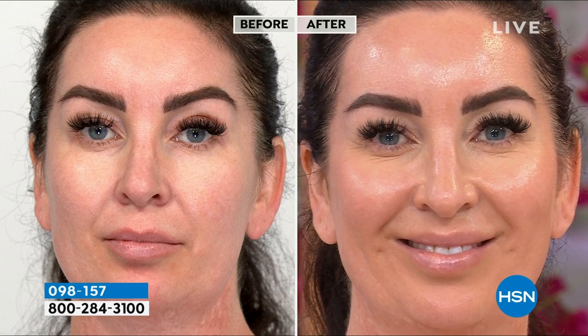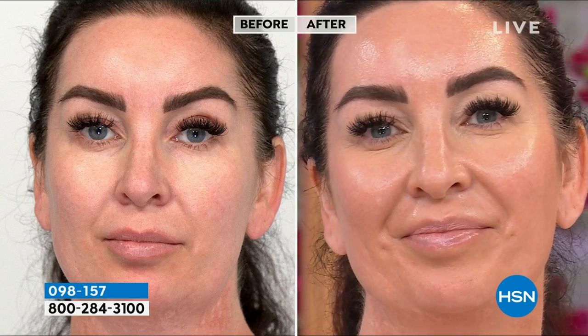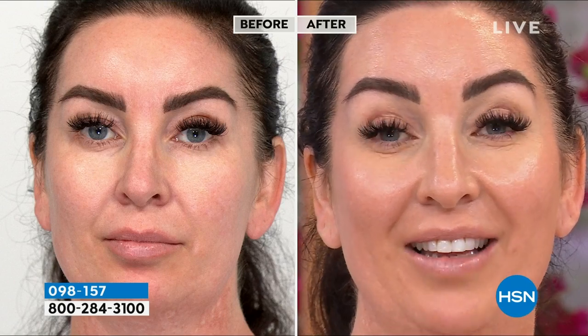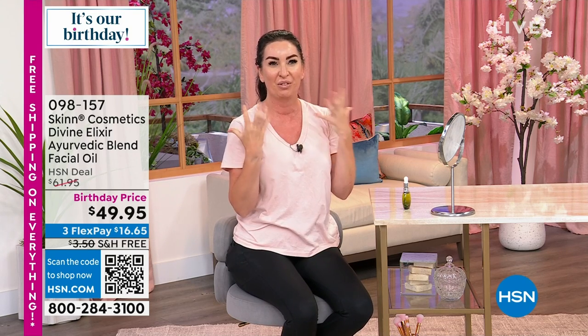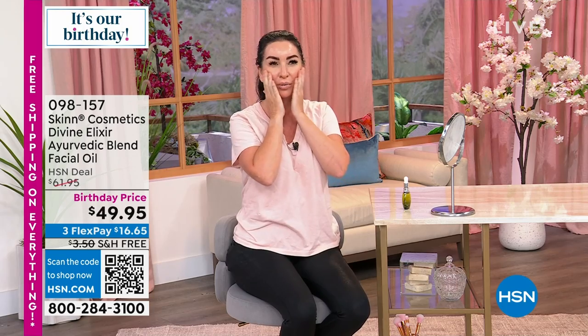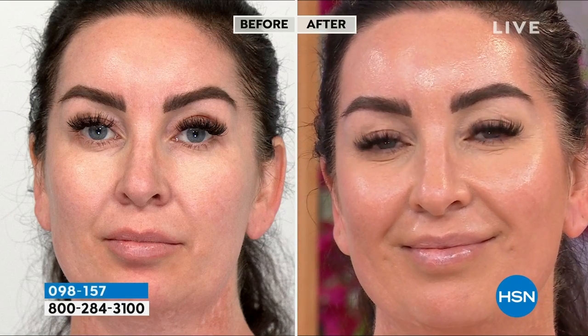Georgia the makeup artist tries it and loves the texture — like silk. Lives in Florida and loves to put it on after the beach; the salt dries out your face and she likes to sleep with it at night after getting home. Wakes up in the morning feeling just refreshed and beautiful. It fastly absorbs into the skin — doesn't leave you oily or greasy at all. Very fast absorbing.